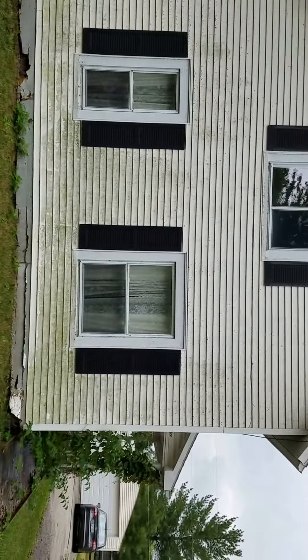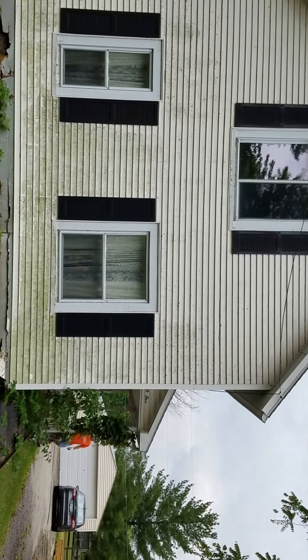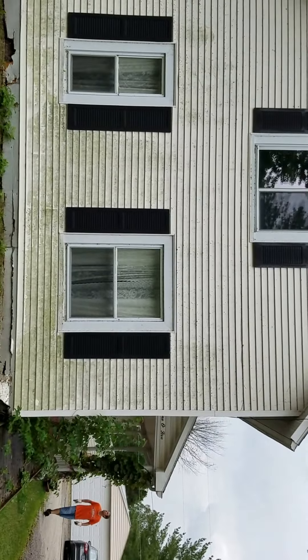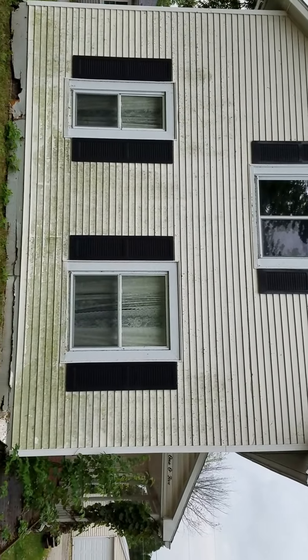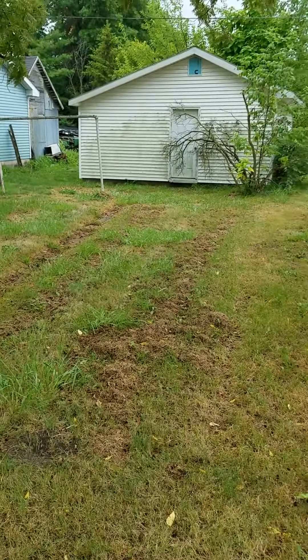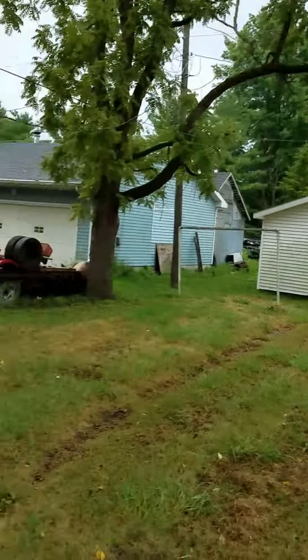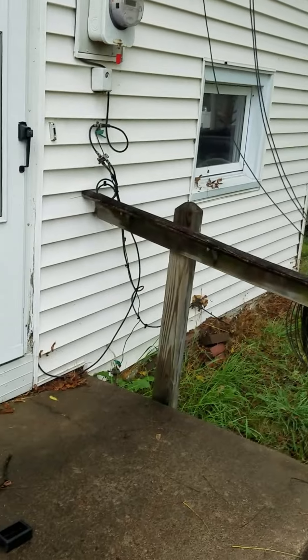Welcome guys to our flipping adventure. This is a house in Haskins, Ohio, and you can see that it's a little green on the outside — needs some love. We've got a garage and two red sheds further back, but let's take a look in the kitchen.